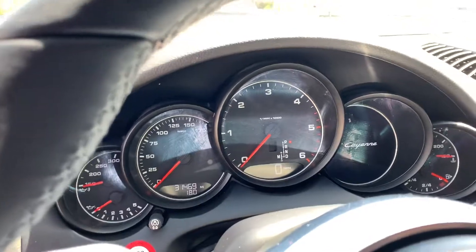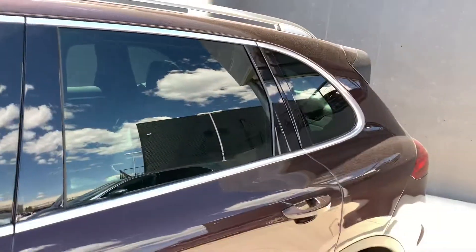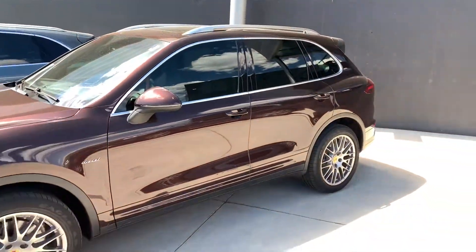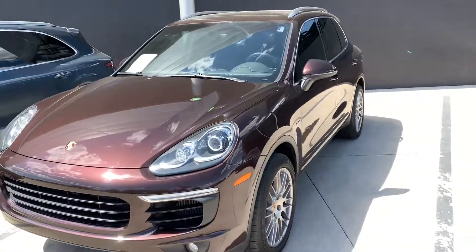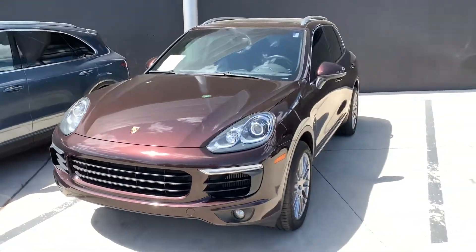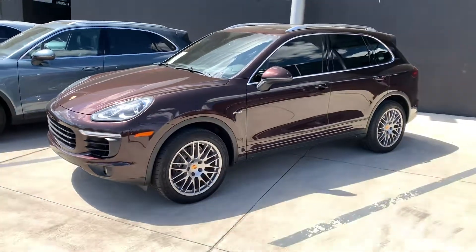31,469 for mileage — really nice car. This was actually our general manager's demo unit for about the first year and a half of its life, putting about 12,000 miles on it. From there, sold it to a guy that lived up in Wyoming who worked as a diesel mechanic, so he loved this car. He just traded it on a 911 Turbo. Well kept from day one, tons of warranty left — super cool diesel.